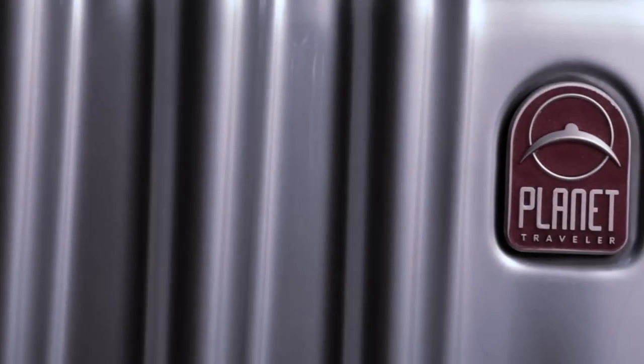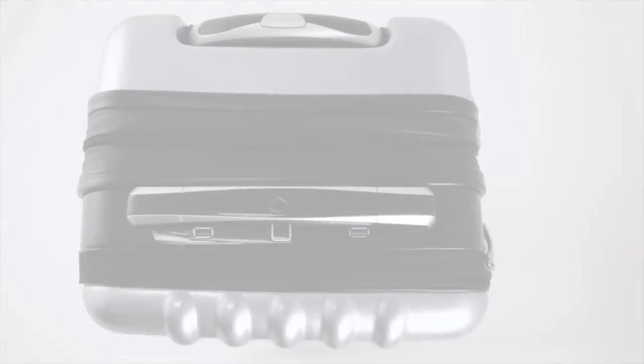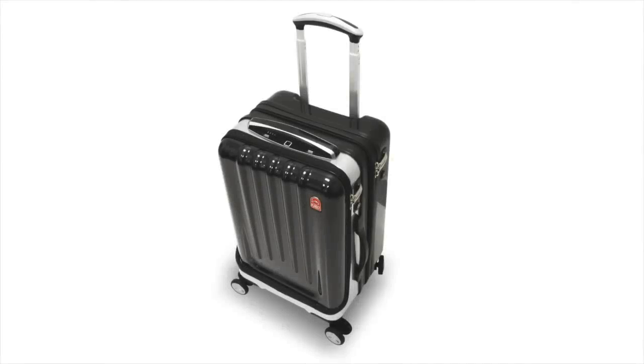Planet Traveler has spent years to design the ultimate suitcase, to give you an experience that you've never had, to build technology in a suitcase that has never been done before. We introduce to you the Space Case 1.